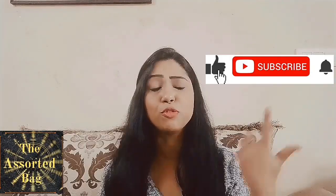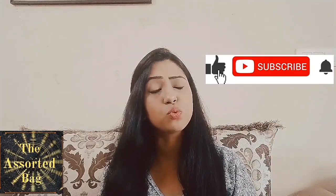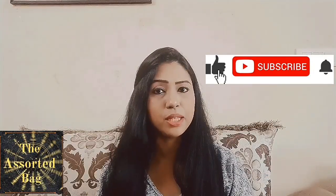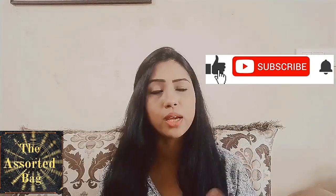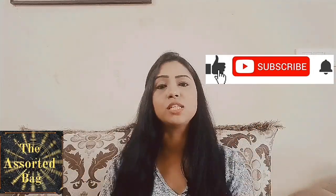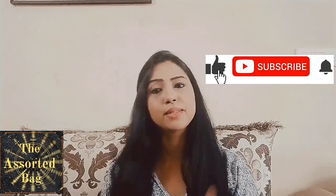I shall end the video here today. Don't forget to hit the thumbs up if you found today's video informative, and do leave in the comment section which particular tip you follow to enhance your English speaking abilities. Don't forget to subscribe, hit the bell icon, and thank you for watching. I shall see you all soon — take care, bye-bye.